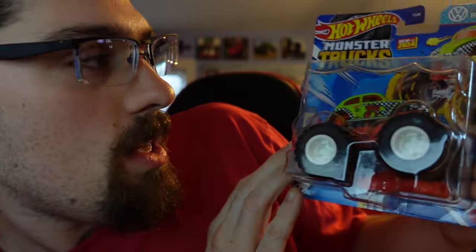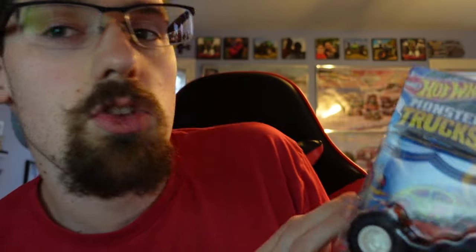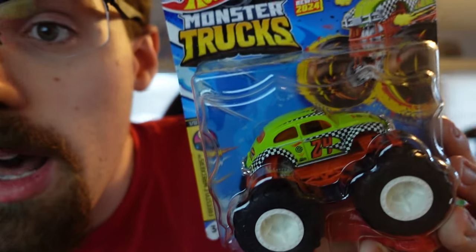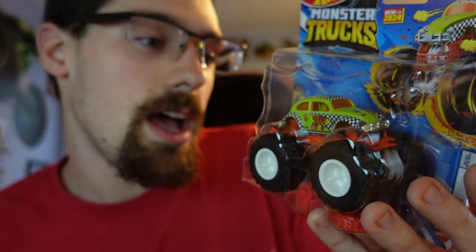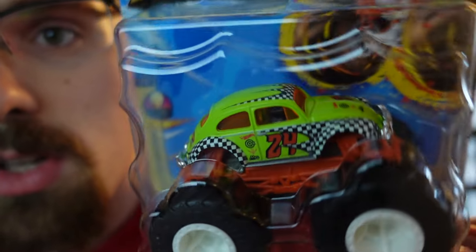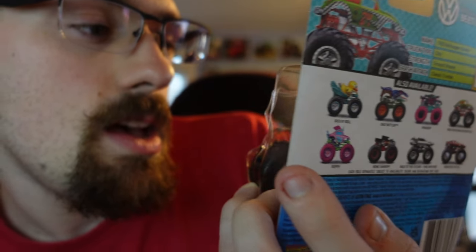Right here we have the Wheelies Volkswagen Beetle from Hot Wheels Monster Trucks. I do have a couple of these in about two or three different designs, but I really like this design. I really like how it has a racing theme to it — the checkered flag and the number 24. I just think this is a really good-looking Volkswagen design.